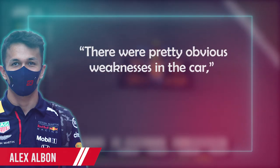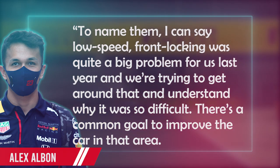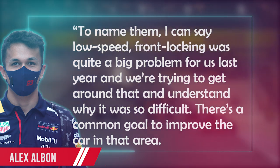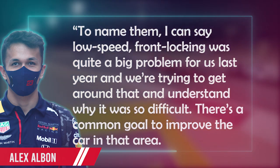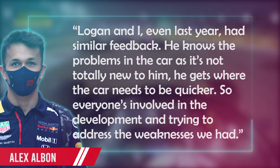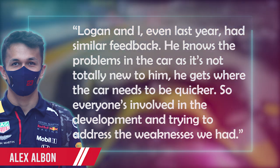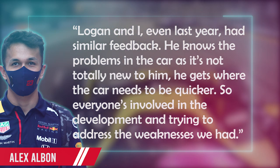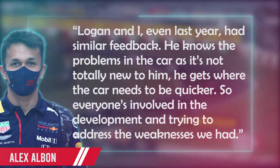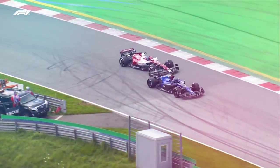He also confirmed that the inconsistent through-corner balance of last year's car is less of a problem based on simulator experience. There were pretty obvious weaknesses in the car, said Albon. To name them, I can say low-speed front-locking was quite a big problem for us last year, and we're trying to get around that and understand why it was so difficult. There's a common goal to improve the car in that area. Logan and I, even last year, had similar feedback. He knows the problems in the car and gets where the car needs to be quicker, so everyone's involved in trying to address the weaknesses we had.